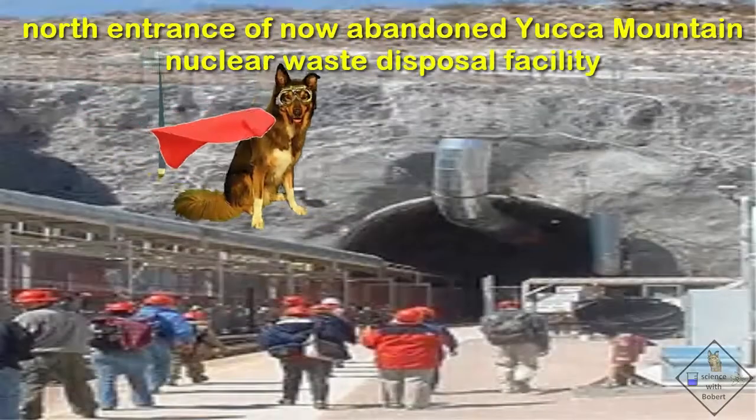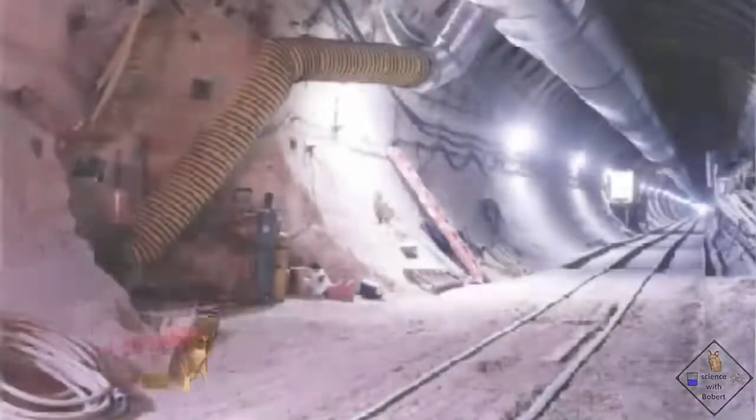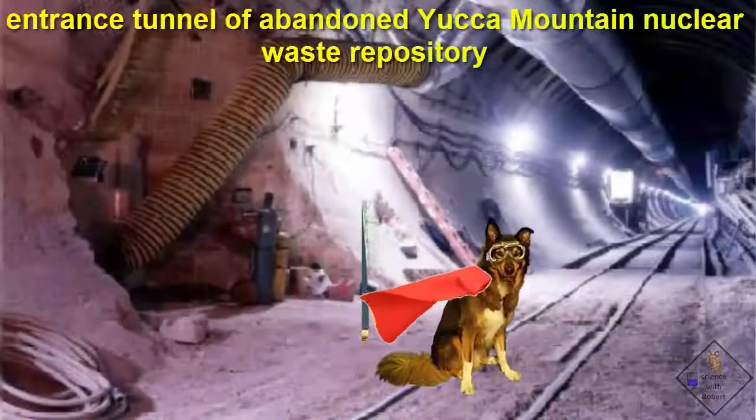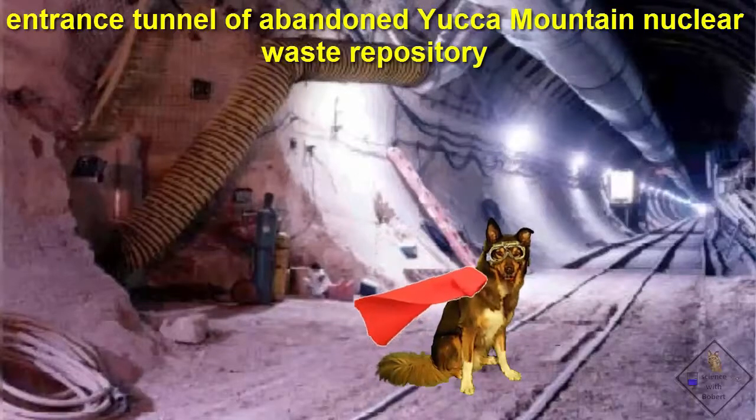This is the north entrance when they were still giving tours. This underground facility is the most studied piece of geology in the world. With over 7 miles of the originally planned 40 miles of tunnels completed, it was designed to store our hazardous waste safely for 1 million years.